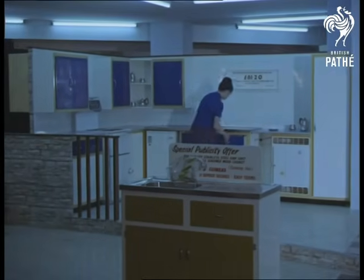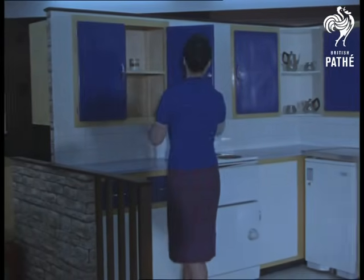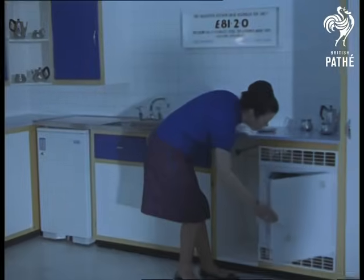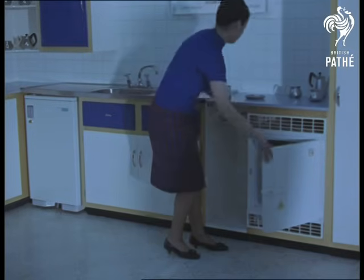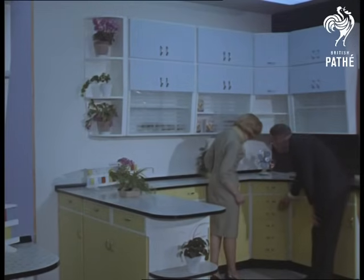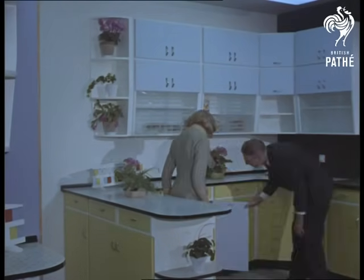Half the secret of a good kitchen lies in having enough cupboards in the right place. Considering how much time every housewife spends there, the kitchen is the most important room in the house. The Dainty-made kitchen seems to have everything, wonderfully planned to be practically within arm's reach.